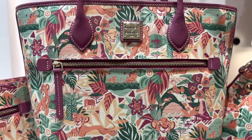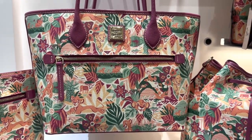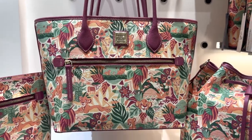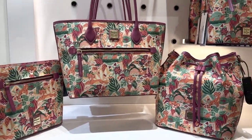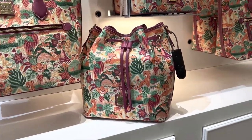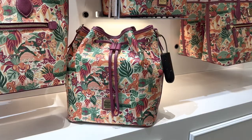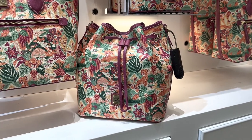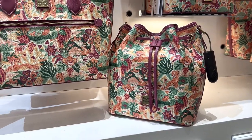I keep finding new things as I look at it, so I think it would be a really fun bag to just take home and study for a while. Now this one has three different silhouettes — we have the crossbody, the tote, and this drawstring bag, which just seems to be the it-bag of the season. They're really pushing that style and it's been in almost all of the recent releases.